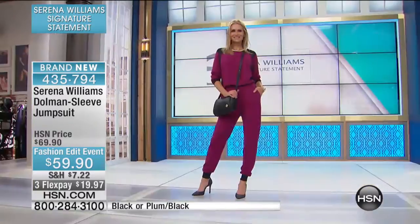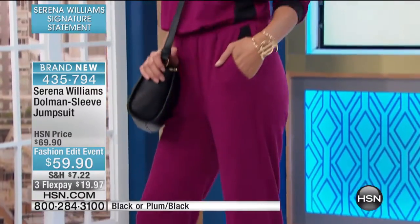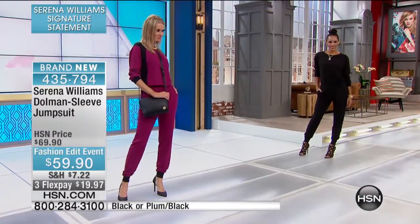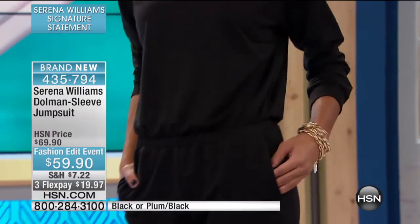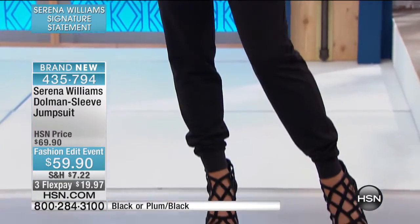It'll take you there. In the black or the plum black they're only $59. We have fewer than 800 to start and it's three months at $19.97. Extra Small through 3XL, yes, it's available in those sizes including 1X through 3X. The inseam is 30 inches and you get to decide where you want that elasticized waist — a little higher, a little lower, depending on your body. It's a custom fit.